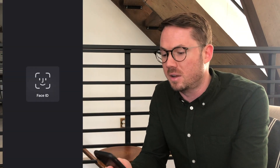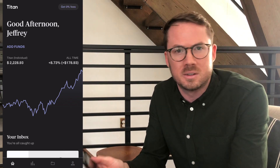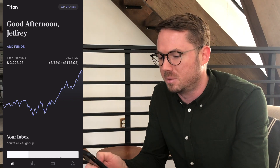Hey there, Jeff here from StrongYield. Today I'm going to be walking you through the Titan Investment app. This is an app that I've been utilizing since August — it's now December. It has a really cool concept and investment strategy behind it that I really like. I've also seen some fairly good performance since August, and I'm going to be walking you through my experience as well as the app itself.